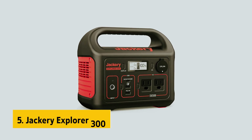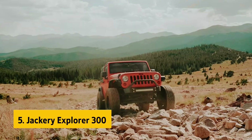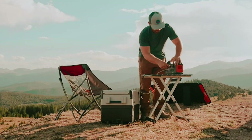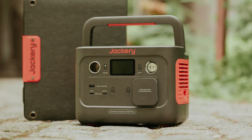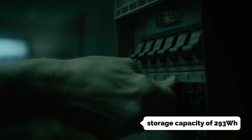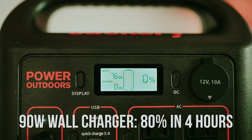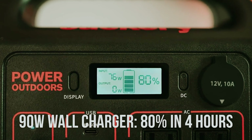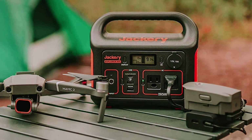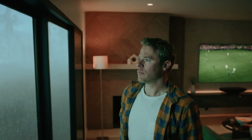At number 5 on our list is the Jackery Explorer 300, our pick for best budget solar generator. If you're in the market for a compact and reliable power source, the Jackery Explorer 300 is an excellent choice that balances capacity and portability at an affordable price point. With a storage capacity of 293 watt-hours, this lightweight power station weighs in at just 7.1 pounds, making it easy to transport on your adventures, whether you're camping, working on a job site, or traveling.